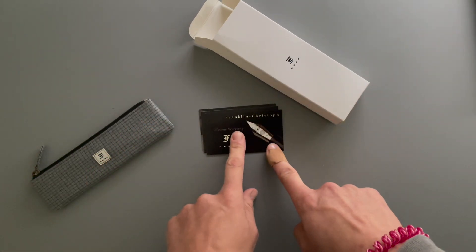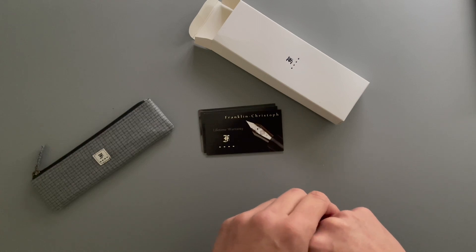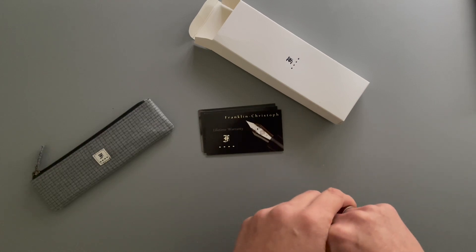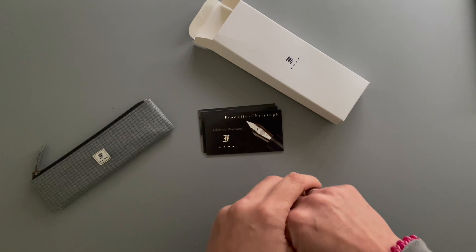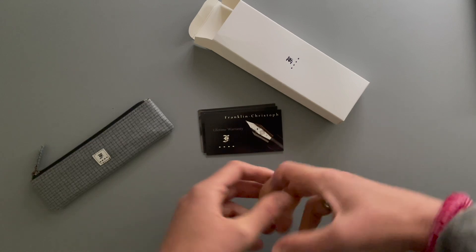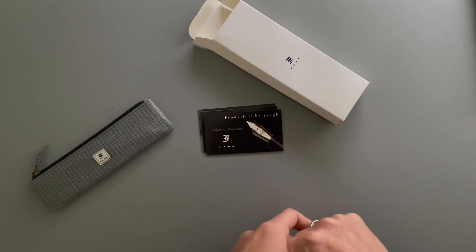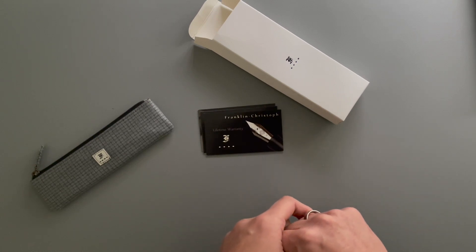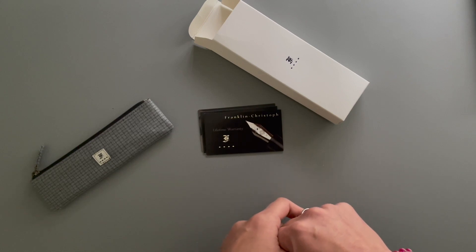So last week they shared a photo where they said they would try to send out all of the items from their online pen show on Monday, February 28th. And I was like, they had a pen show? What if the pen that I had been saving and working towards with daily walking every day in February — what if they had sold that pen? So I quickly went to the website and found that the Franklin Kristof model 45 in vintage green wasn't available anymore. And my heart sank.